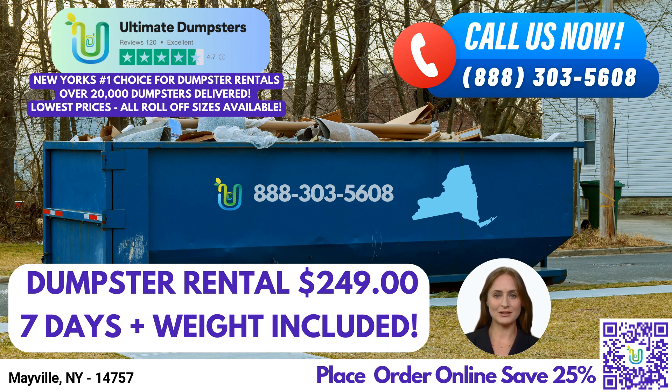At Ultimate Dumpsters, we understand that different projects require different solutions. That's why we offer roll-off dumpsters in a range of sizes to suit your specific needs. Whether you're tackling a small residential clean-out or a large-scale construction project, we've got you covered with our 10-yard, 12-yard, 15-yard, 20-yard, 30-yard, and 40-yard dumpsters.